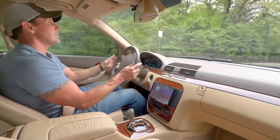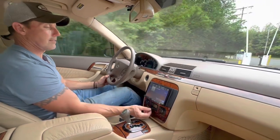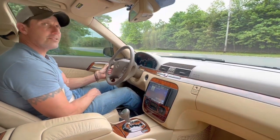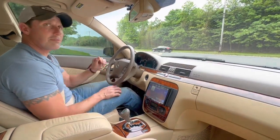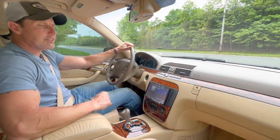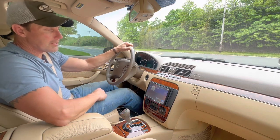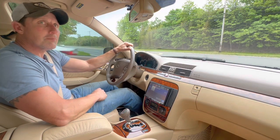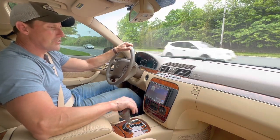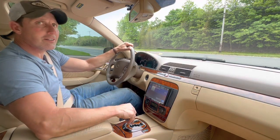Getting her out on the open road to show you how she drives. Heat and AC works excellent. The car is all original with the exception of an Alpine updated head unit with a rear view camera, which also has Pandora, Sirius XM, and Bluetooth. Amazing sounding stereo, great system. We left it installed. The original command system that came with the car is in the trunk.